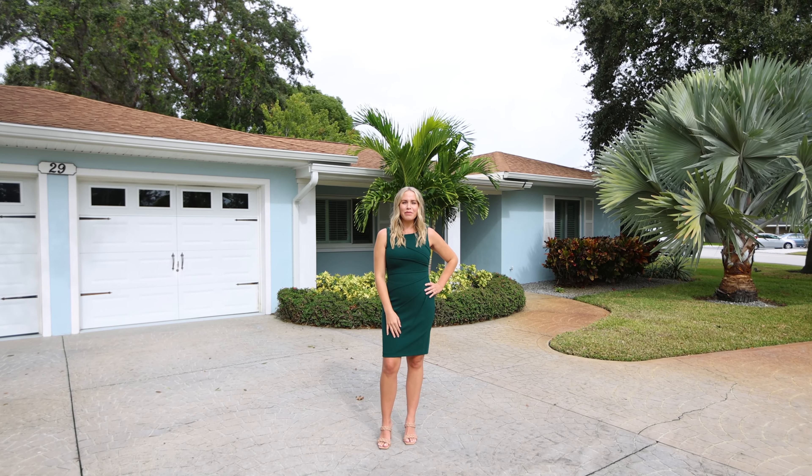Hi, welcome to Bel Air Bluffs. This three-bedroom, two-bath home is just minutes away from the beach — a quick drive over the Bel Air Bridge. It's also close to the Bel Air Country Club, plenty of shopping, restaurants. Come take a look inside.